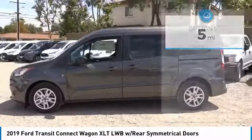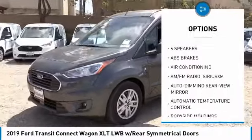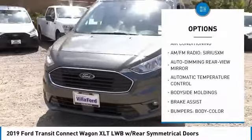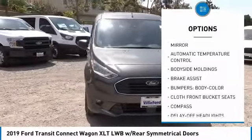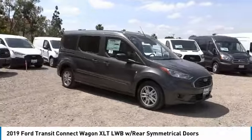Here are some of this vehicle's great options: traction control, dual airbags, air conditioning, power steering, four-wheel disc brakes, center armrest, electronic stability control, fog lights, compass, and power windows.